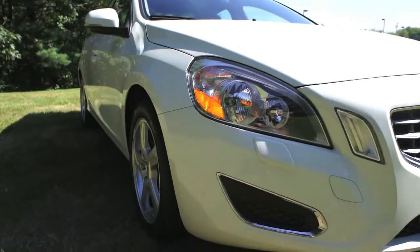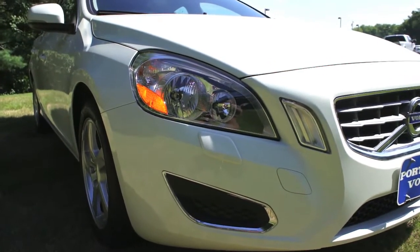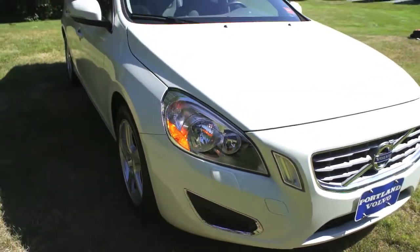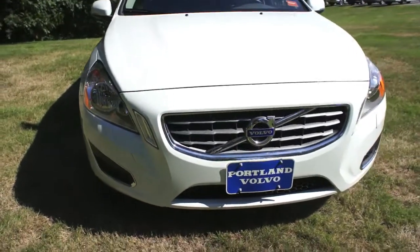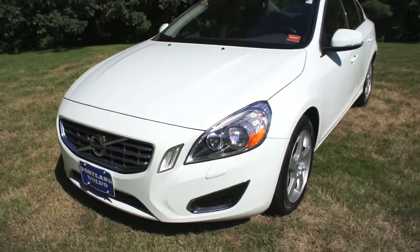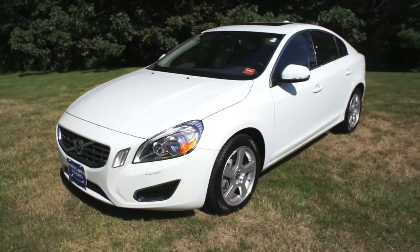Taking a look up front, there are those LED running lights, and you also get, as part of the climate package, the headlamp washers, which you can see here. And don't forget — all 2012 Volvo S60s come standard with City Safety. That's zero to nine miles an hour: the vehicle is going to stop itself if it senses an impending collision. Nine to nineteen miles an hour, it's going to seriously mitigate an accident, possibly saving you thousands in collision damage.